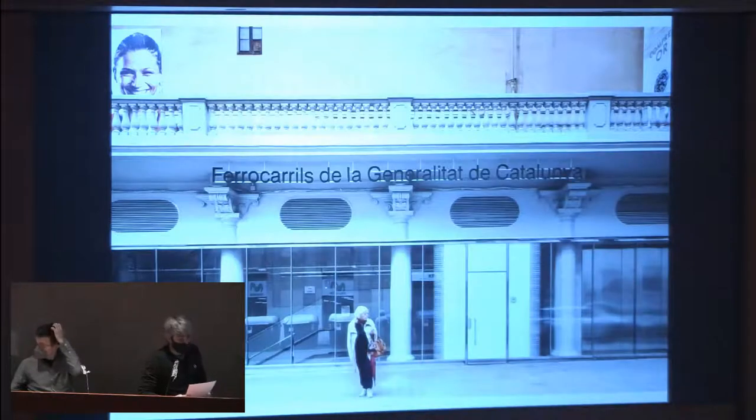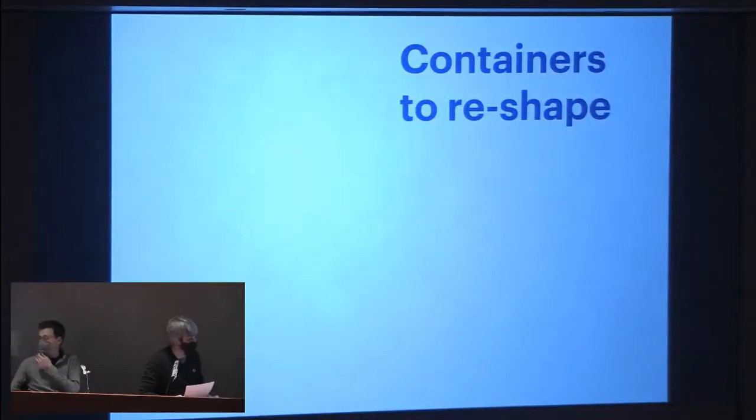Giving a second, third, or fourth life to pre-existing architecture is an interesting exercise requiring a careful review to join with new energetic and use demands. Here is an example: a restoration of an old facade for Ferrocarrils de la Generalitat at Sabadell Rambla Station. Now we would talk about containers to reshape — the full refurbishment — and these are the most common cases and the main reason they call us.